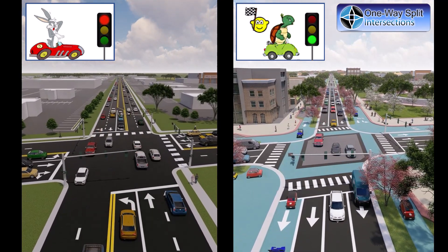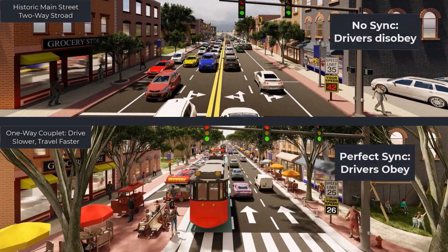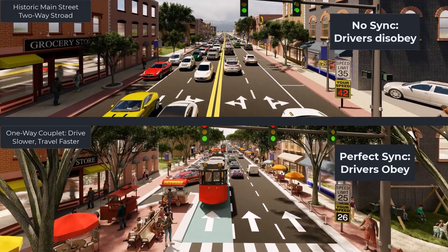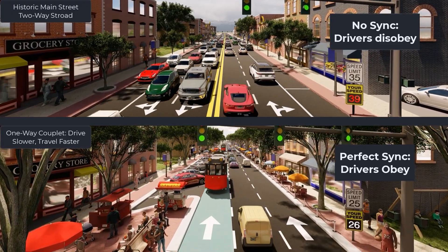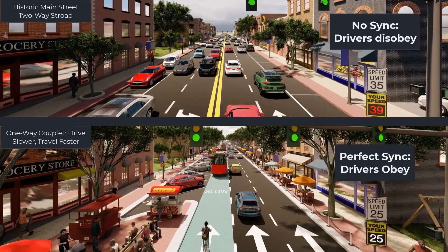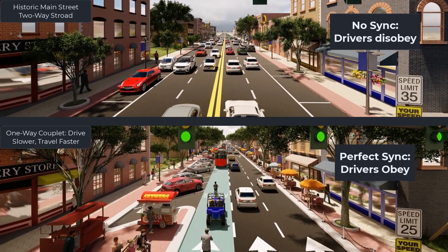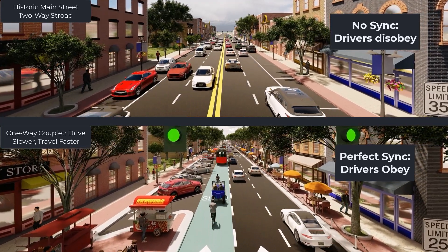It is actually far easier to get drivers to obey a slow speed limit on one-way streets. Why? Because one-ways are easy to synchronize. Synchronize to 25 miles per hour, and drivers discover there is no advantage to going faster. Combine this with traffic-calming design, and two one-ways will be slower, safer, and more appealing to mixed uses than a two-way stroad.